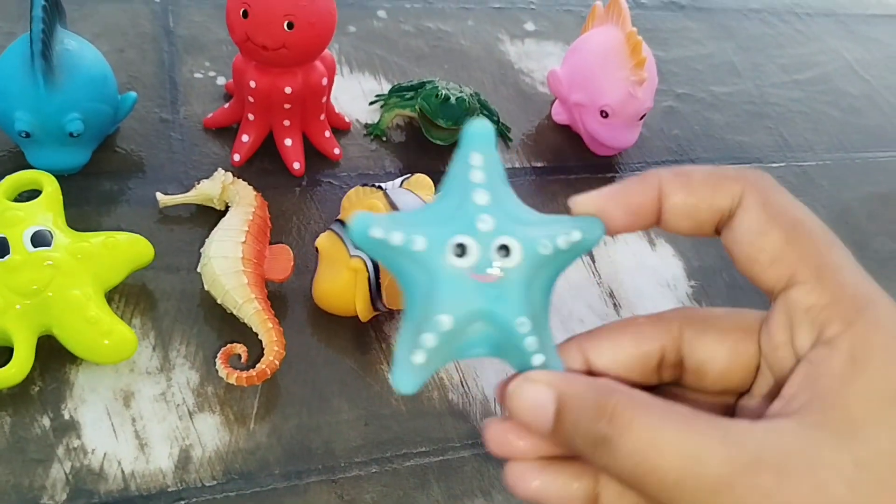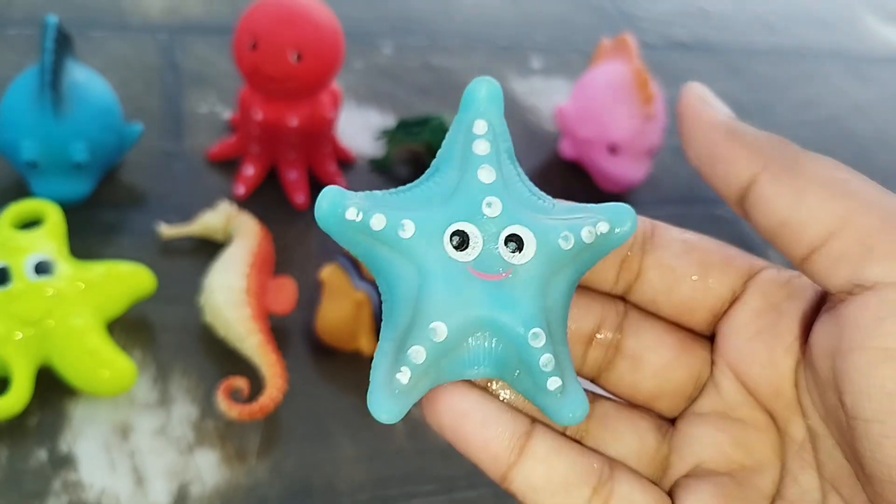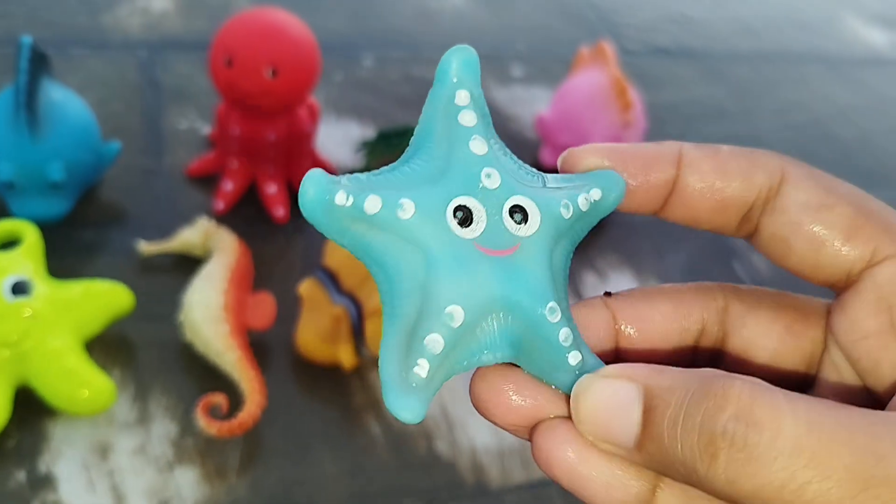The next one is a starfish. This is a starfish.